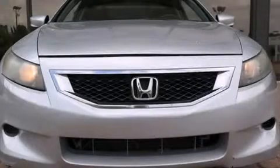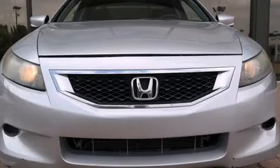The 2008 Honda Accord. This two-door, five-passenger coupe still has less than 90,000 miles.